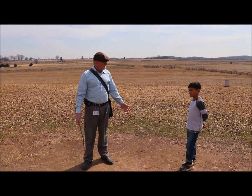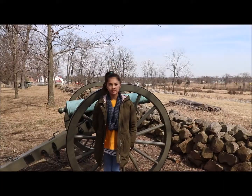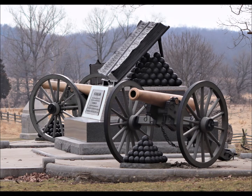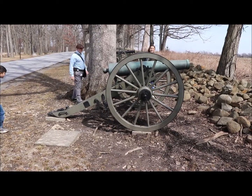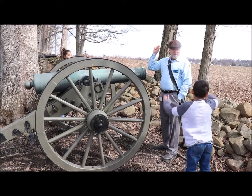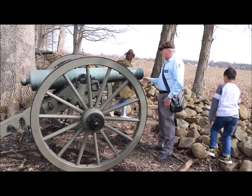So the Union Army gets Cemetery Hill because Reynolds already knew ahead of time that's where he wanted. Here we are at Seminary Ridge where the Confederate artillery took position. Despite pounding from the Confederate artillery, the Union forces cannot be dislodged from Cemetery Hill. The rifling causes the bullet or the projectile to spin, and the more it spins, the more accurate it is.